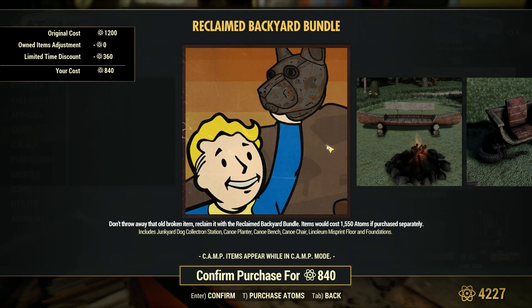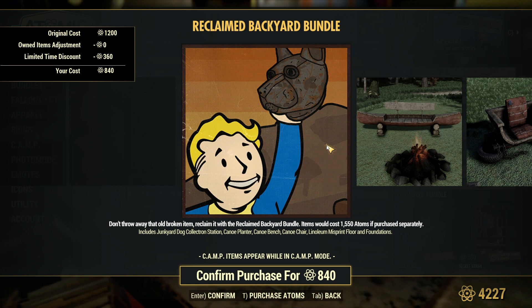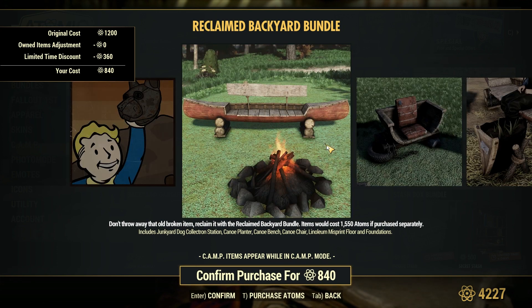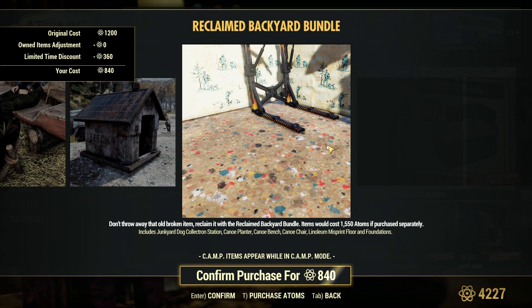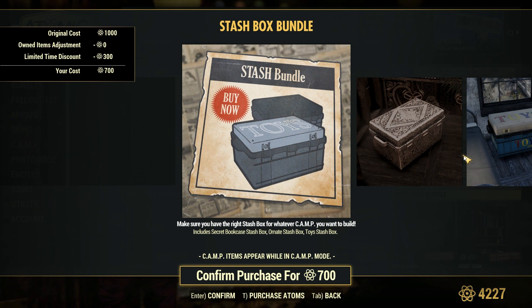Reclaimed Backyard Bundle — you get the Junkyard Dog Collectron Station, the Canoe Planter, the Canoe Bench, the Canoe Chair, and the Linoleum Misprint Floor and Foundations. And then the Stash Box Bundle — you get the Secret Bookcase Stash Box, the Ornate Stash Box, and the Toys Stash Box.